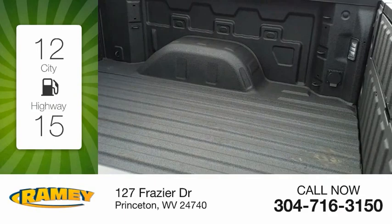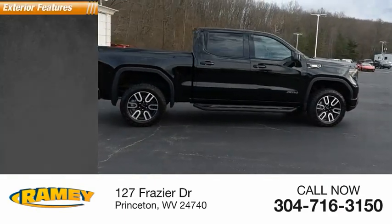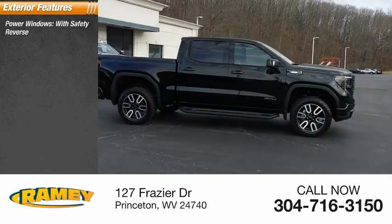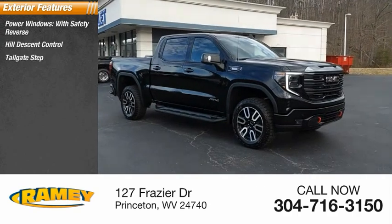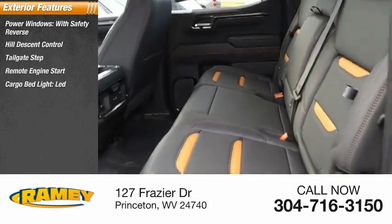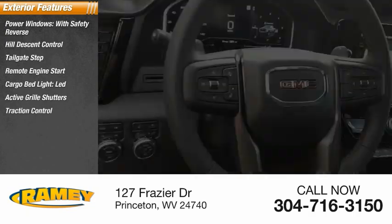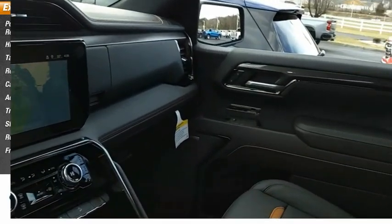Great fuel efficiency saves you money by requiring fewer trips to the gas station. Here are some of this vehicle's great options: power windows with safety reverse, hill descent control, tailgate step, remote engine start, cargo bed light, LED, active grille shutters, traction control, stability control, roll stability control, front suspension type strut.